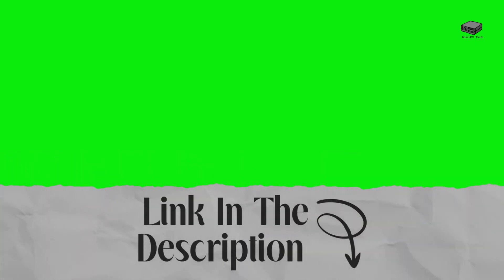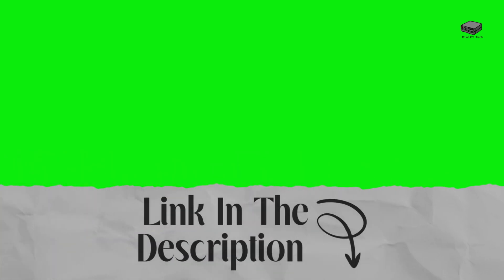If you're interested, check out the link in the description. And remember, as an Amazon affiliate, I may earn a commission from any sales, at no extra cost to you. It helps support this channel and allows me to bring you more great content.